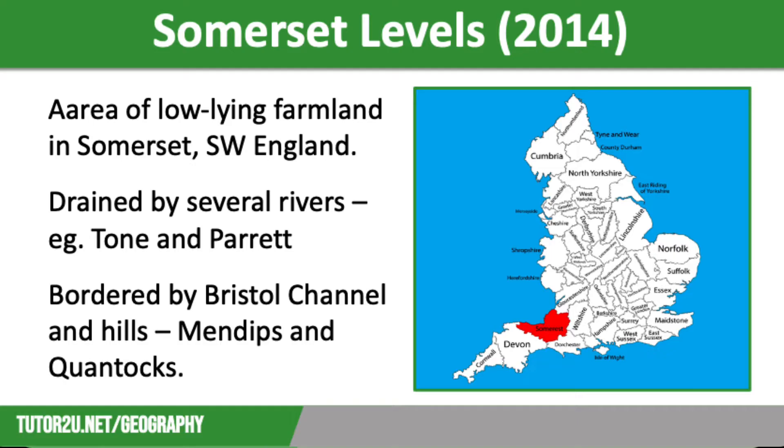The area is in the catchment of several rivers, with the biggest being the Tone and the Parrett. These flow into the Severn Estuary via the town of Bridgwater. Flooding has occurred naturally here for centuries, and the deposition of alluvium means it's excellent land for farming. This in turn has encouraged settlements to develop.